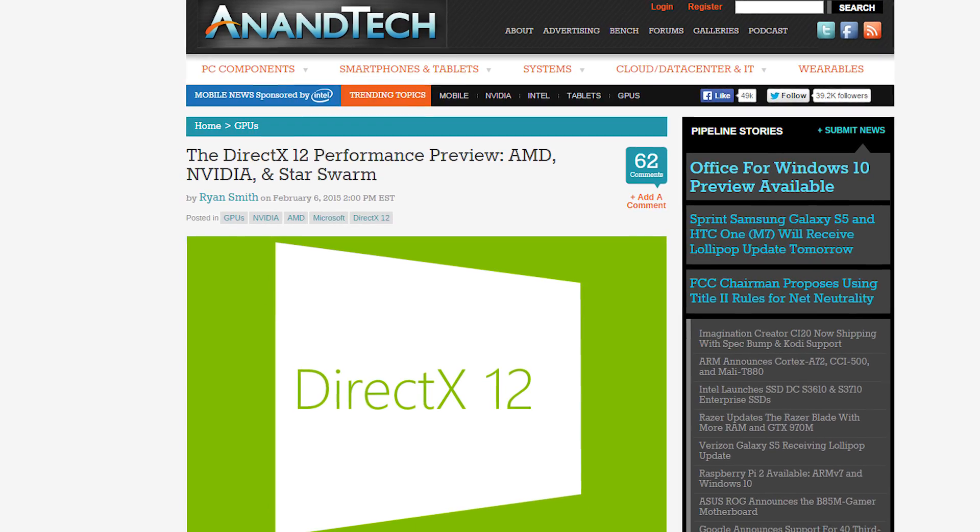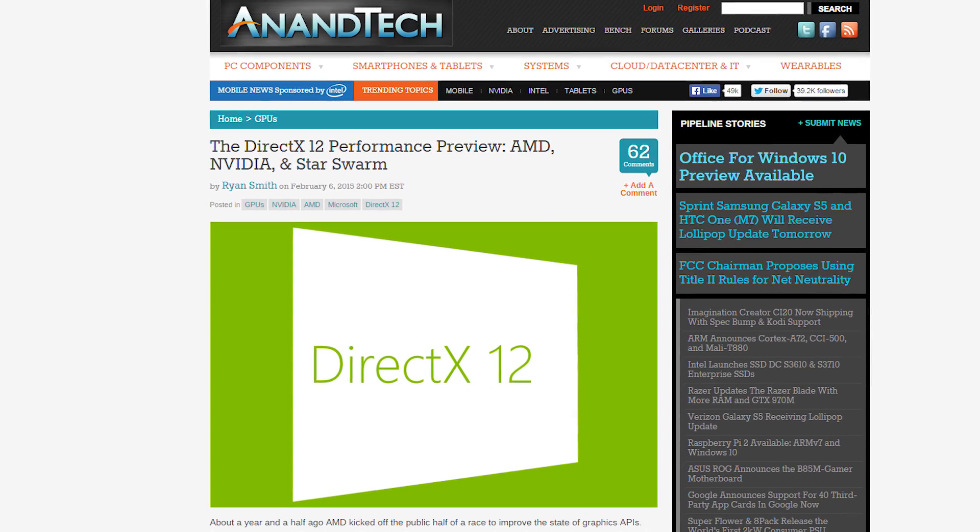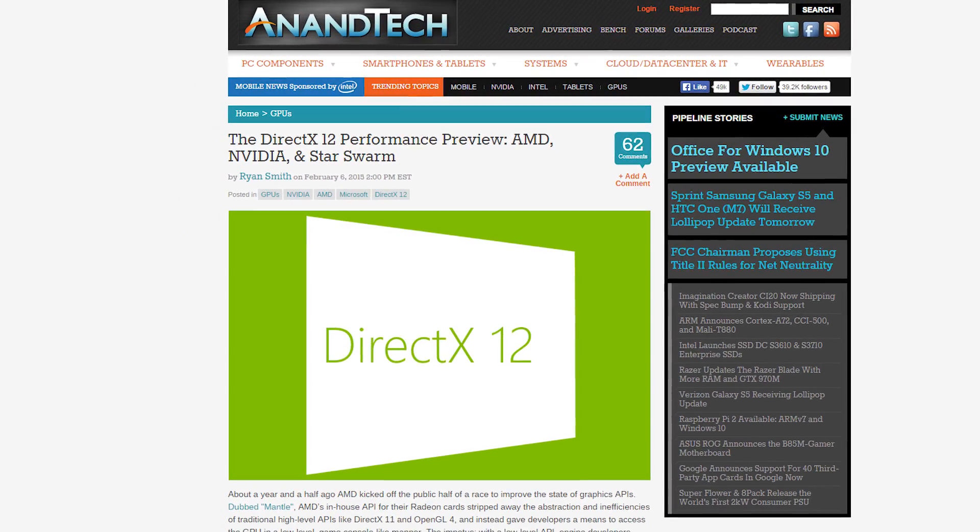Again, it's just a preview build, but it's great to see DirectX 12 competing with Mantle in the low-level API department, even if it will only be on Windows 10 — but it's free, so there's that.